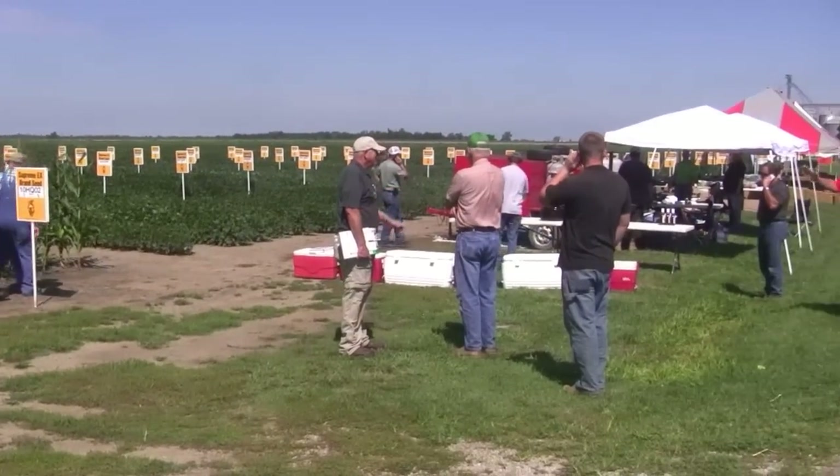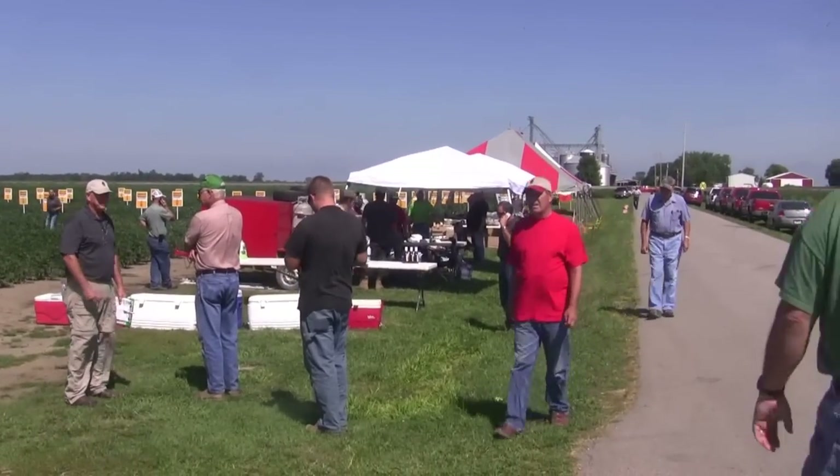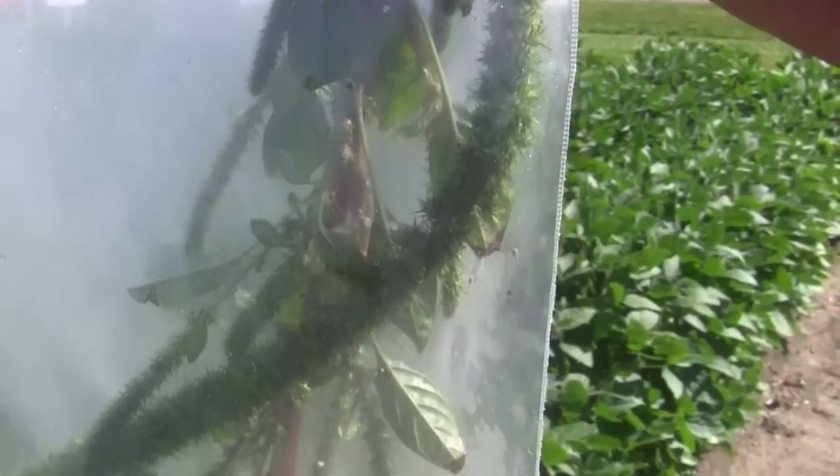I'm Ty Higgins with the Ohio Ag Net at a Field Day with Seed Consultants and Mike Early is my guest. We've heard a lot about a new weed coming through the Midwest called Palmer Amaranth. I'll be really honest with you — I saw it for the first time last week on the Pro Farmer Crop Tour, and didn't get a really up close look at it until you brought it here today. Tell us where you found it and how it's making its way here.